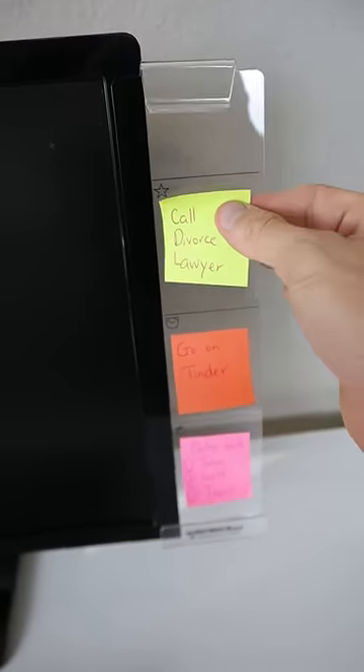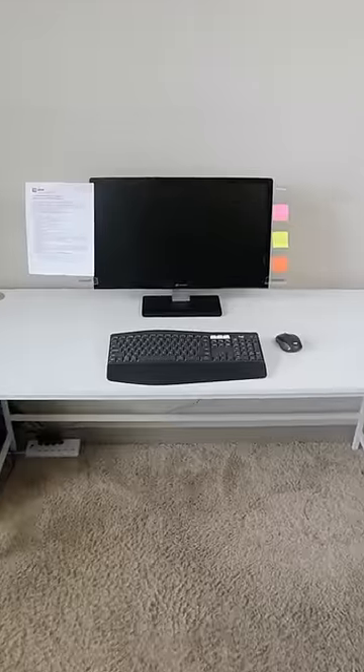This side panel secures to your monitor, allows you to apply sticky notes at eye level, and there's even a slot for your phone.